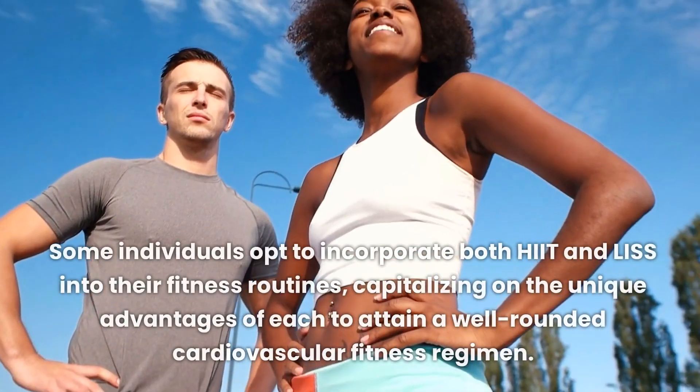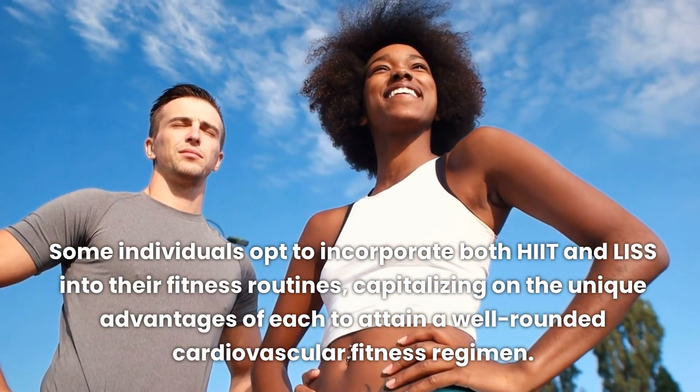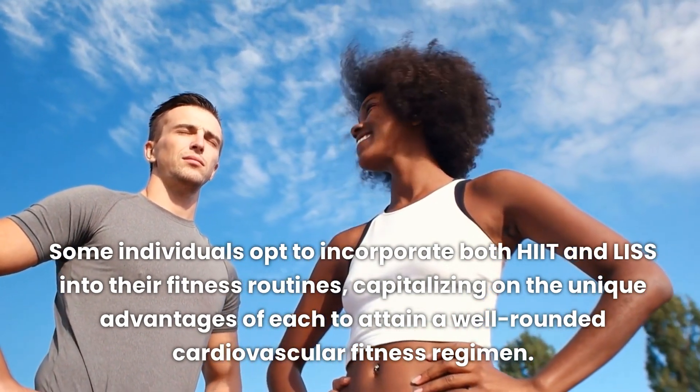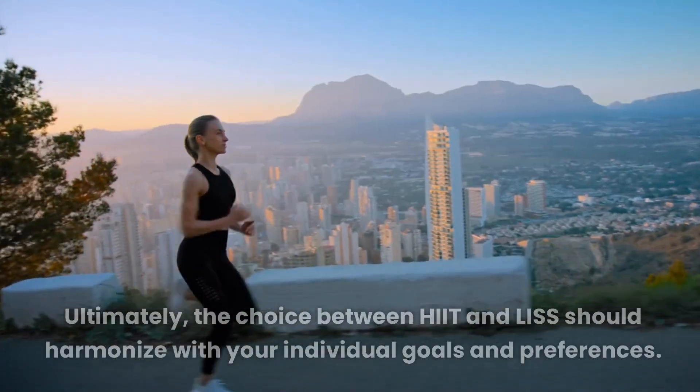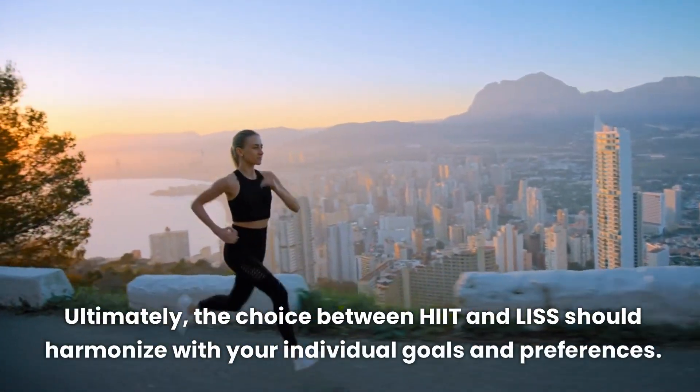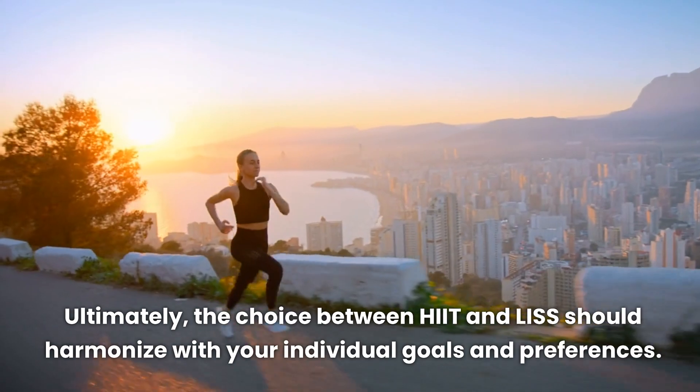Some individuals opt to incorporate both HIIT and LISS into their fitness routines, capitalizing on the unique advantages of each to attain a well-rounded cardiovascular fitness regimen. Ultimately, the choice between HIIT and LISS should harmonize with your individual goals and preferences.